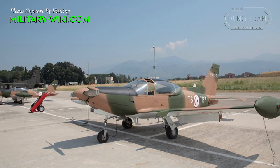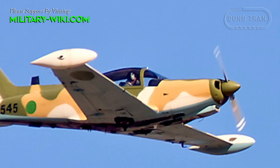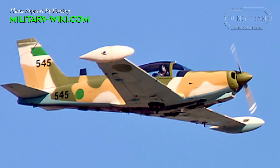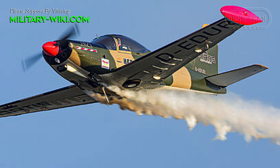The aircraft is 7.1m long, 2.4m high, with a wingspan of 8.35m, and an empty weight of 765kg. The base model uses a Lycoming O-540-E4A5 engine with 260hp, giving a top speed of 440 km/h, a cruise speed of 330 km/h, and a range of 2,000 km.